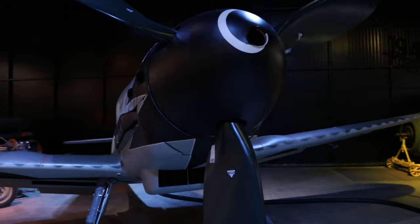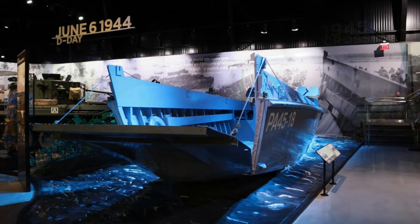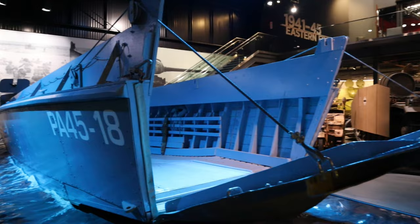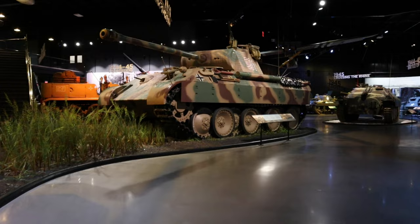Even a comparatively small aircraft like the 109 is truly awesome to see in person. In addition, there are a few seaborne pieces in the collection, including this original Higgins boat that participated in the D-Day landings on that fateful morning of June 6th, 1944.